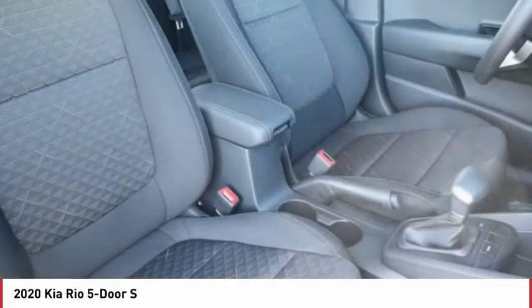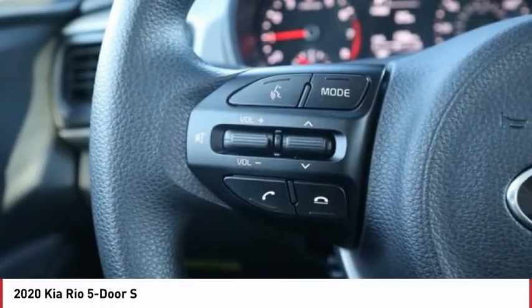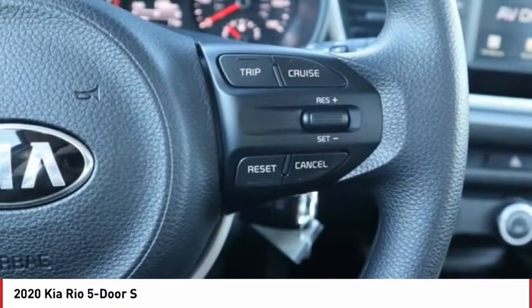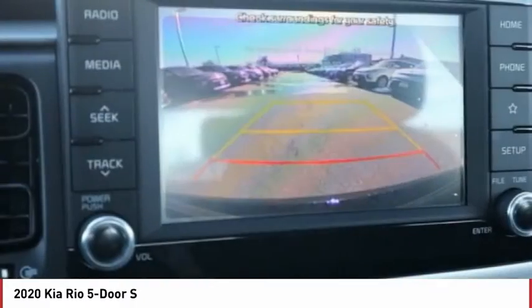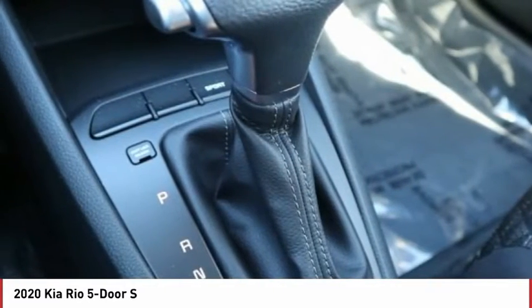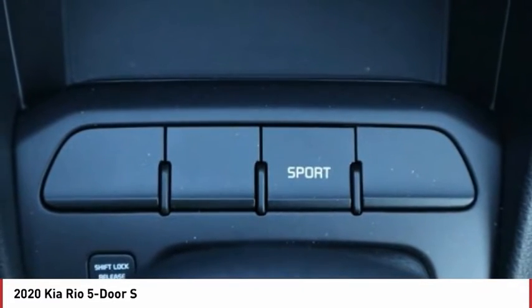Your new ride is just a phone call away. The Kia Rio 5-Door.